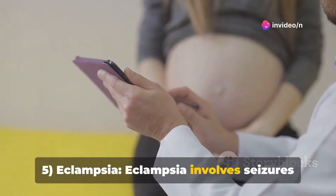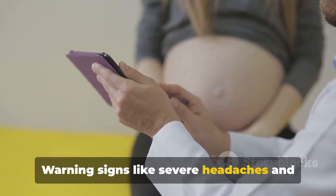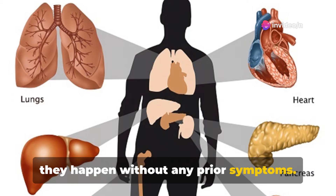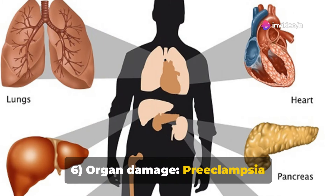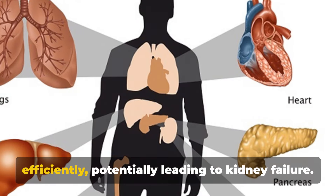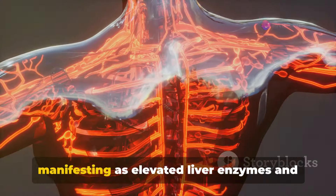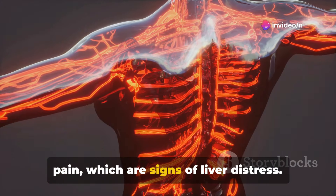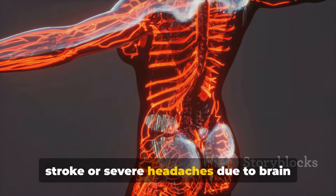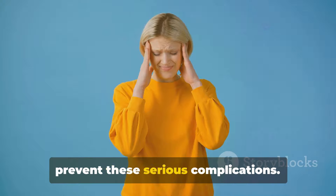Eclampsia involves seizures or coma and is a serious medical emergency. Warning signs like severe headaches and vision problems may occur, but sometimes they happen without any prior symptoms. Organ damage: Preeclampsia significantly affects several critical organs. It can cause the kidneys to function less efficiently, potentially leading to kidney failure. The liver can also be severely affected, manifesting as elevated liver enzymes and pain, which are signs of liver distress. Neurological complications such as stroke or severe headaches due to brain swelling may occur, emphasizing the need for early detection and management to prevent these serious complications.